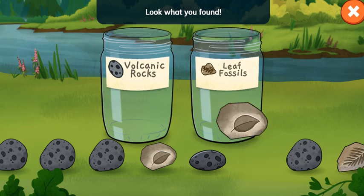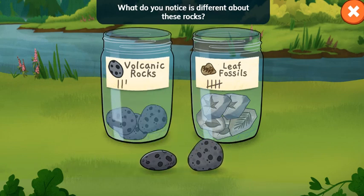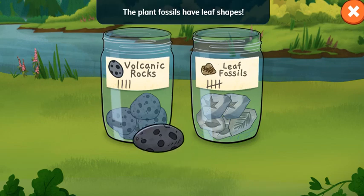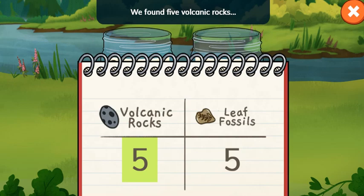Look what you found! What do you notice is different about these rocks? Volcanic rocks are black and came from flowing hot lava. The plant fossils have leaf shapes. Nice sorting! The table shows what we found. Let's read it. We found five volcanic rocks and five leaf fossils.